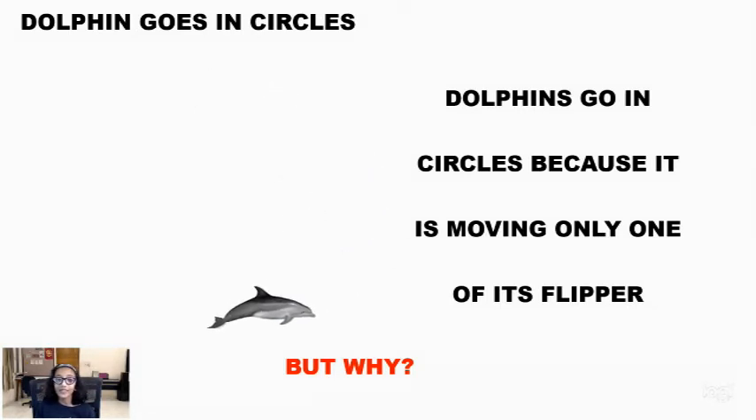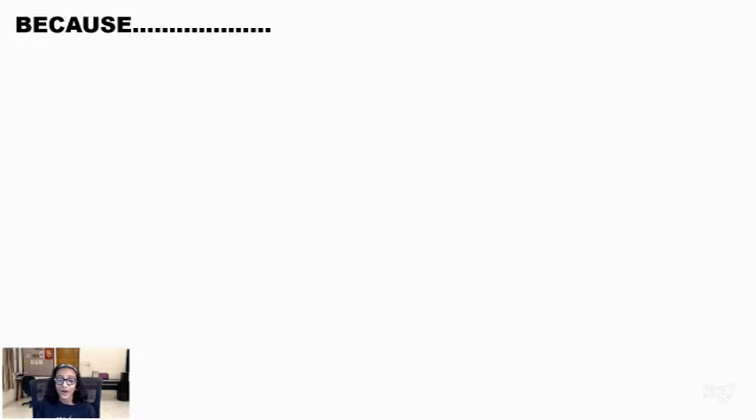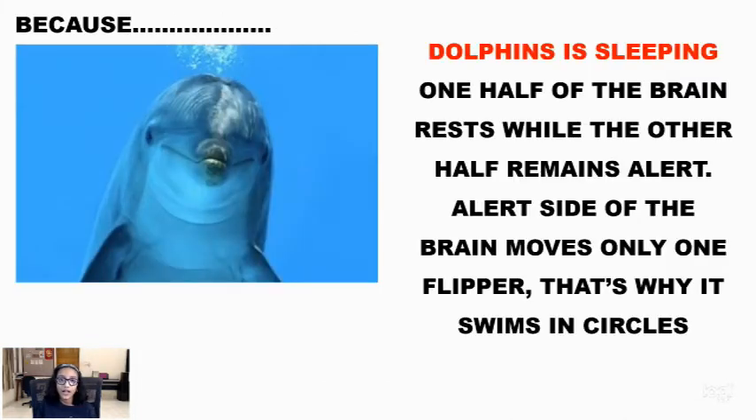That is what the dolphins are doing. They are using only one flipper. That is why they are going in circles. But why? Because dolphins are sleeping.